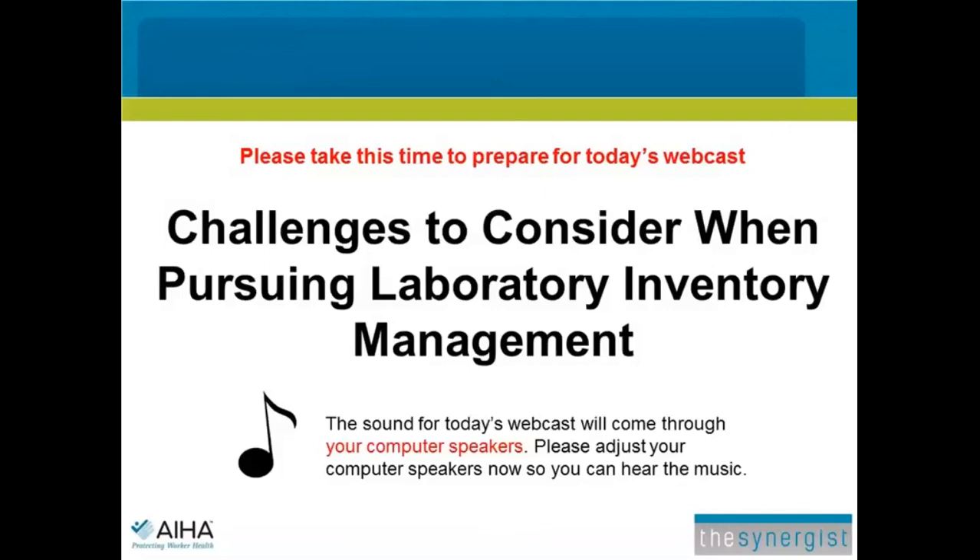Welcome, everyone, to today's Synergist webinar: Challenges to Consider When Pursuing Laboratory Inventory Management. I'm Kay Bechthold, Senior Editor of the Synergist, the magazine of the American Industrial Hygiene Association.